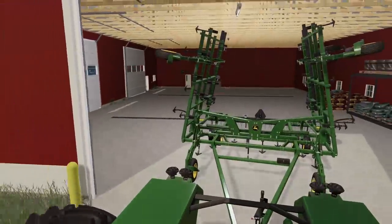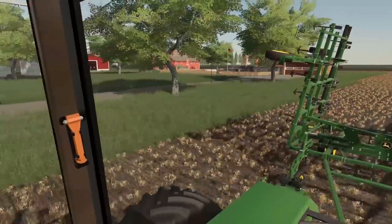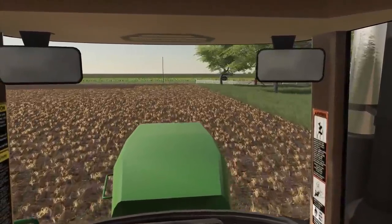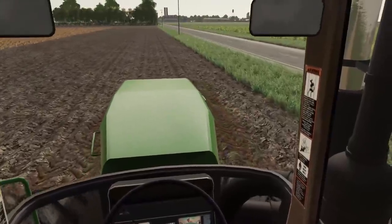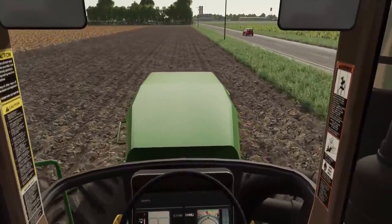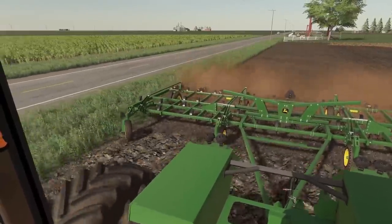Okay, the 8970 is ready to roll. We're going to head out, get these edges cultivated, and then we should be good to go. I'm not going to cultivate the whole field — it was soybeans last year, so there's no real need. Drop the cultivator down and get rolling. I think we've been cultivating at around eight to nine miles an hour. There we go, we're good.